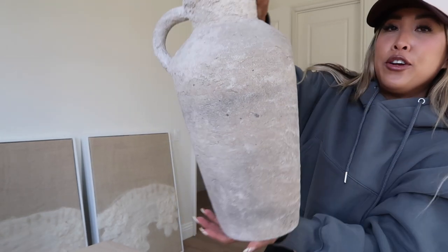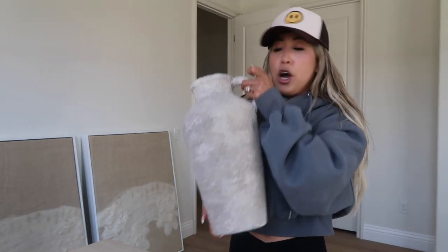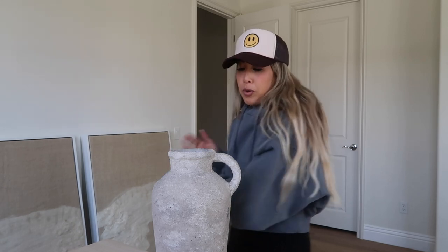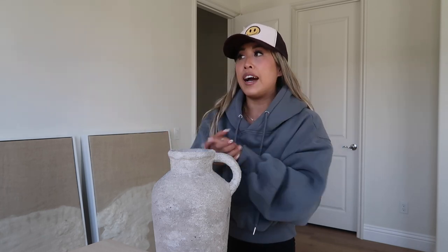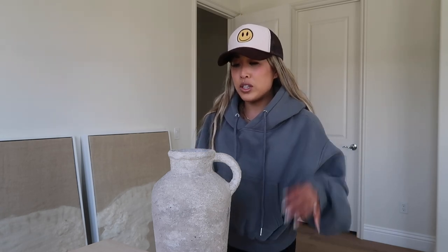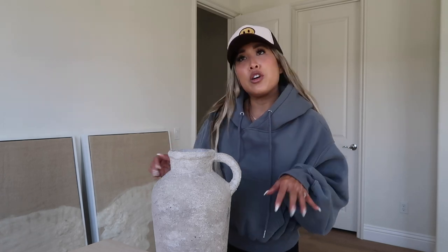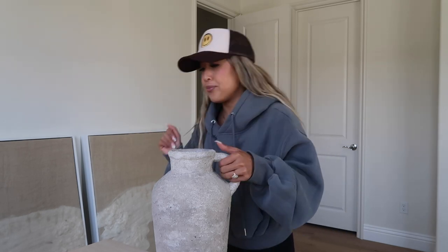Now for this — I actually DIY'd this and made it myself. Isn't she nice? This was an old blue vase from HomeGoods — I got it for about $19 — and then I used mortar and dirt and sanded it all down. I did an entire IGTV tutorial on how I did this, which I'll link in the description. It's a super easy and customizable project. You can adjust the color by how much dirt you put on, spray paint it a bit, or just leave it white.